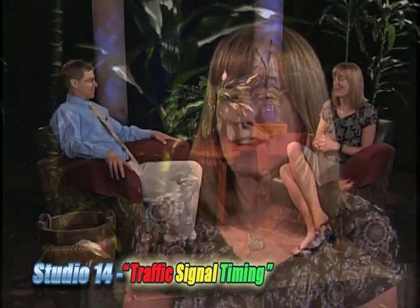Welcome back to Studio 14. I'm Kim Newcomer with the City of Fort Collins. I think there's maybe just one or two things in life that we can all agree on, and one of them is nobody likes being stuck in traffic. As much as I have been known to maybe complain a little bit, today here in the studio I have with me our city traffic engineer, Joe Olson. Joe, thanks for being here.